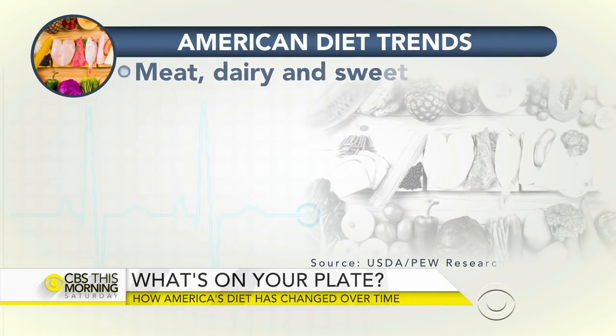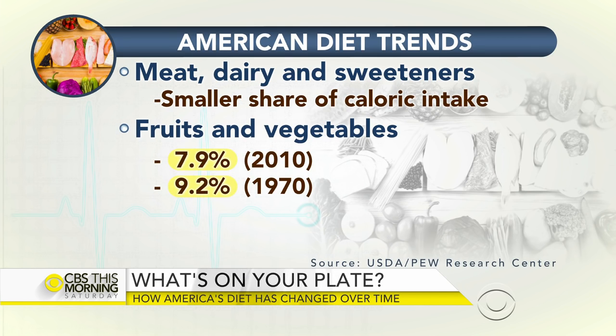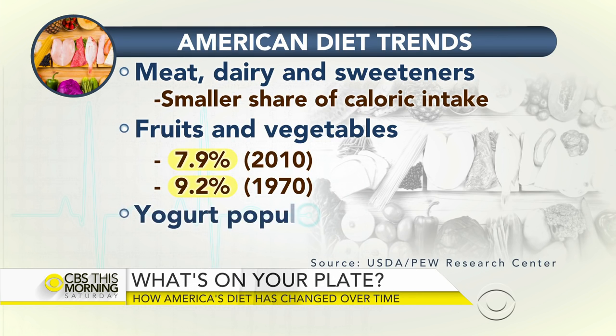Beef is down, chicken is up. We're eating a ton more yogurt — yogurt consumption is up 1,700 percent from 1970, and yogurt often has a lot of sugar. Fruit and vegetable consumption is down. We're sort of trading things off — dietary recommendations change and we change with them, but it's a bit haphazard. I'd love to see more progress in the next 30 years when we look at these numbers again.